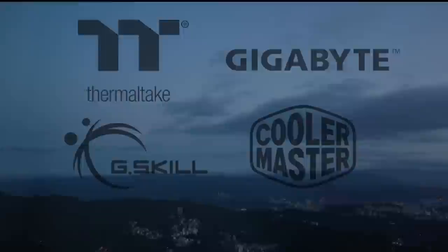My coverage of Computex 2023 is brought to you by Thermaltake, Cooler Master, Gigabyte, and G.Skill.